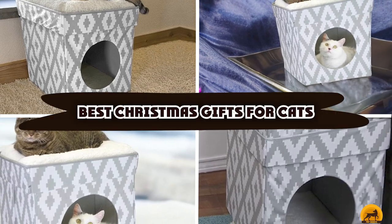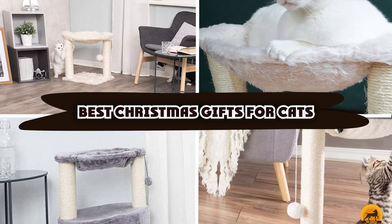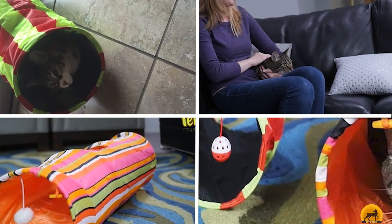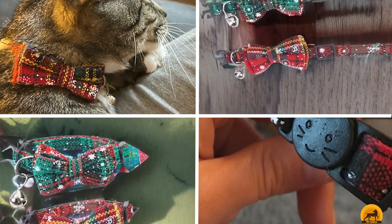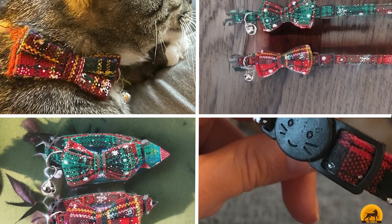If you're looking for the best Christmas gifts for cats, here's a list you must see. We made this list based on our personal preference and sorted it based on the features, prices, quality, durability, and reputation of the manufacturers and customer feedback. We've also included options for every type of customer. So let's get started.